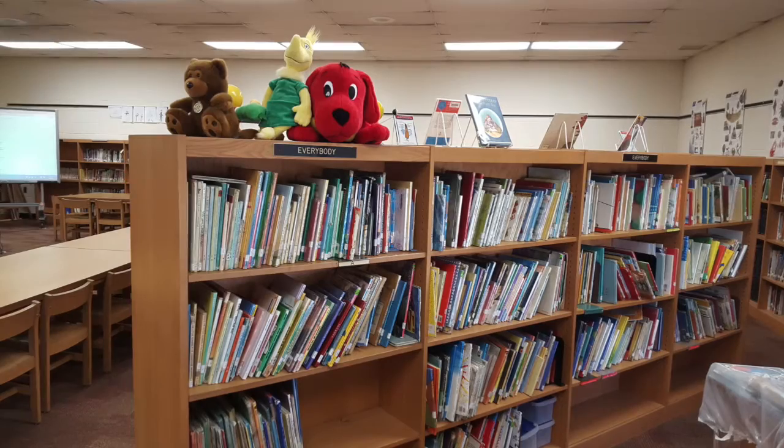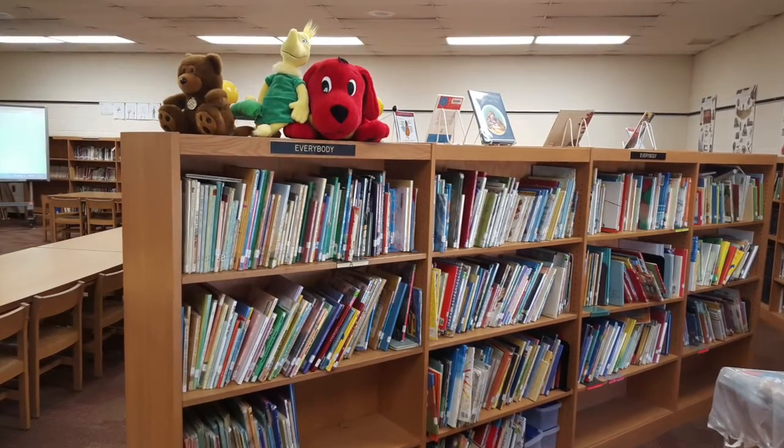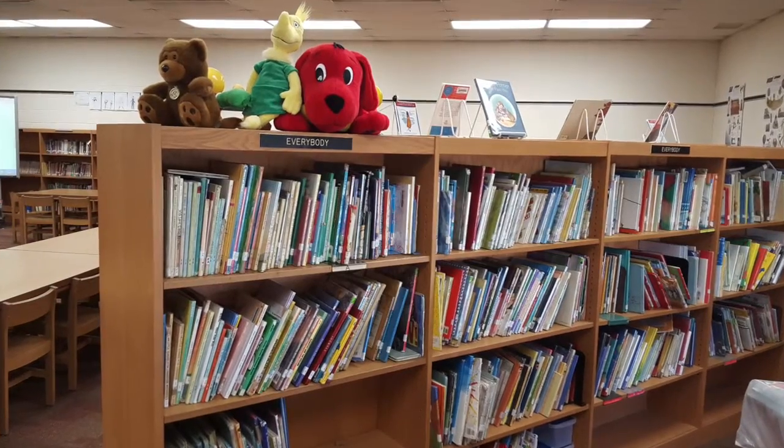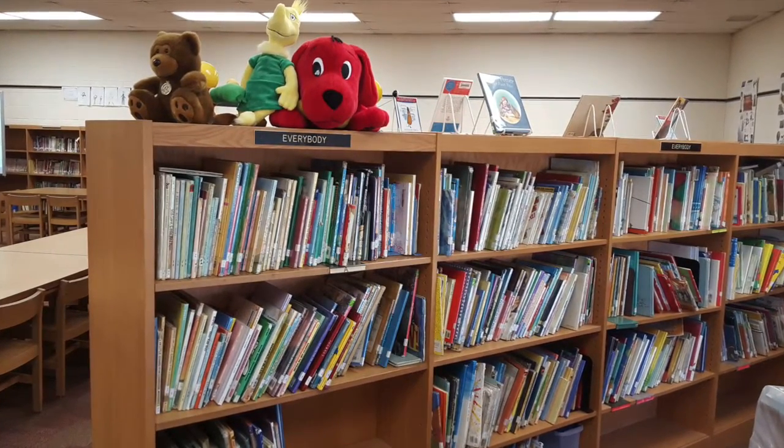The everybody's section is for our younger crowd, who are just learning to read. It is filled with big words and big pictures. Some favorite authors here are Dr. Seuss and Mo Willems' pigeon books.